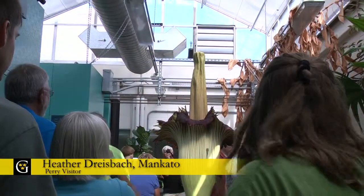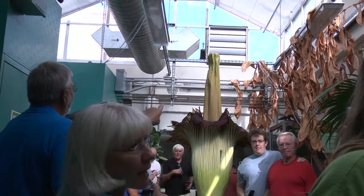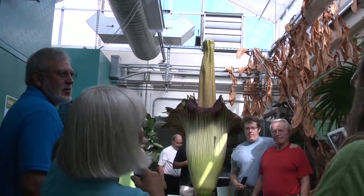My husband read an article about it in the paper and then we also saw something on BBC about a corpse flower in Japan that just opened, so we thought we would come and see it. We're both big science enthusiasts and thought, hey, a really smelly flower — we should go and check that out.